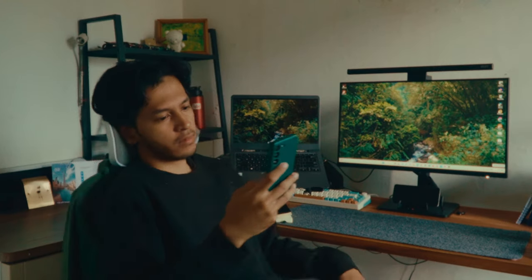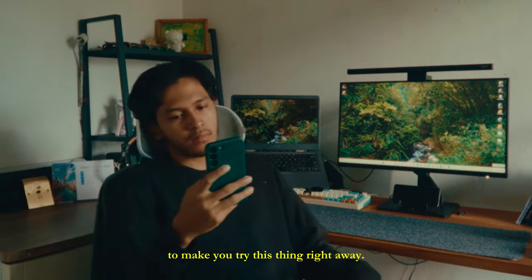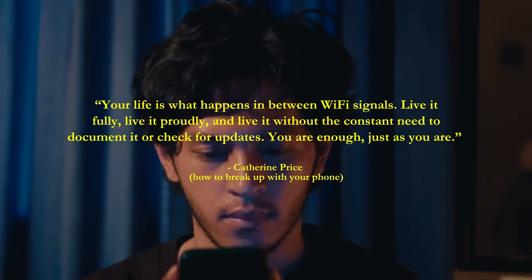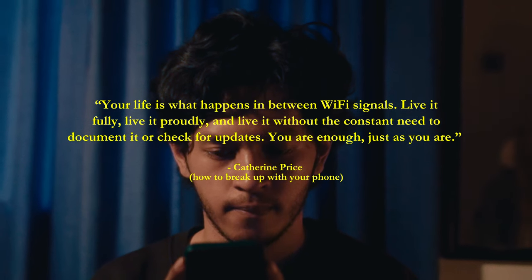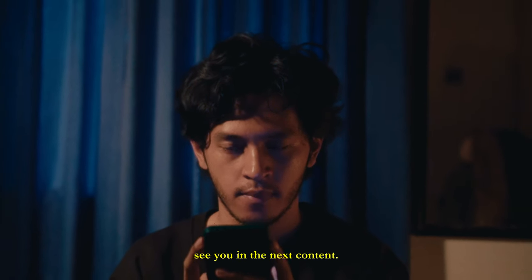Before this video ends, I will give you some motivation to make you try this right away. Your life is what happens between wifi signals. Live it fully, live it proudly, and live it without the constant need to document it or check for updates. You are enough, just as you are. And that's it — that's all for today. Thanks for watching until the end. I will see you in the next video. Assalamualaikum.